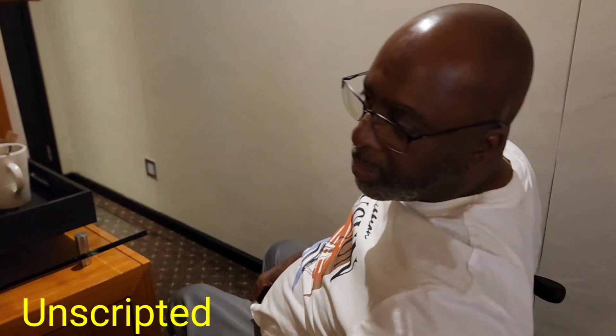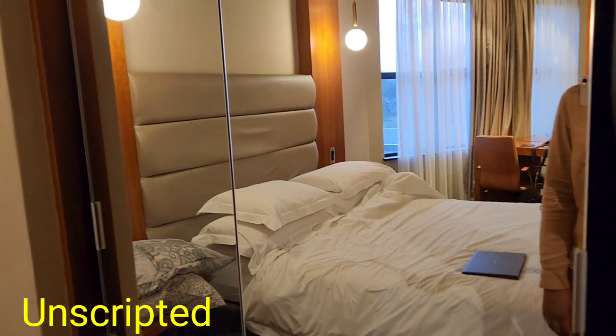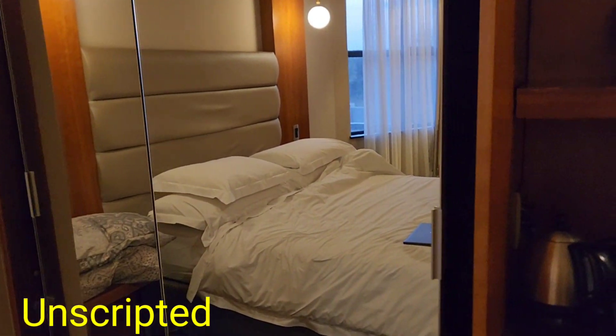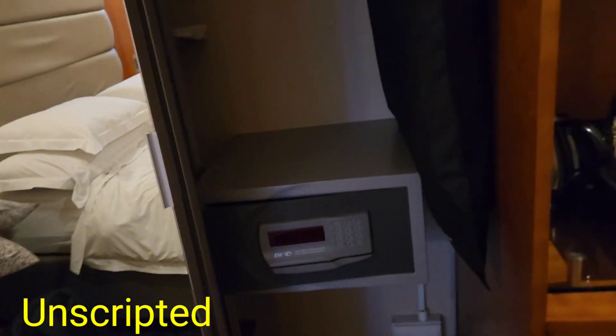The closet I like because the doors slide and they've got a mirror, which gives space. If you're moving around in a wheelchair it's very good — it gives an open space.